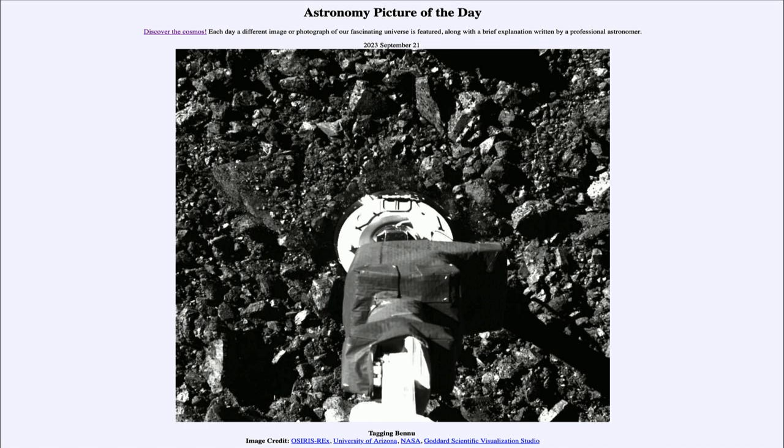Today's picture for September 21st of 2023 is titled 'Tagging Bennu.' So what do we see here?